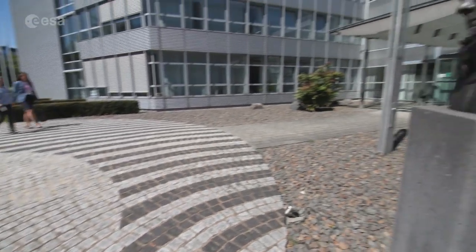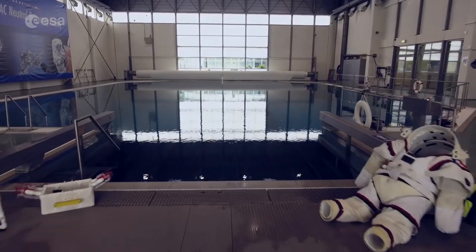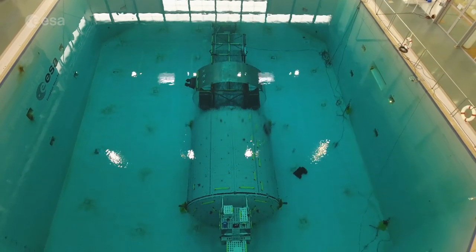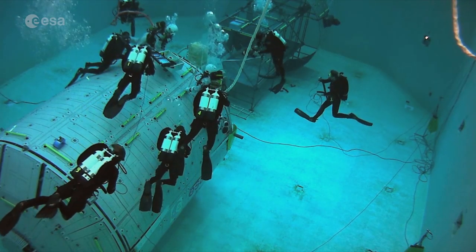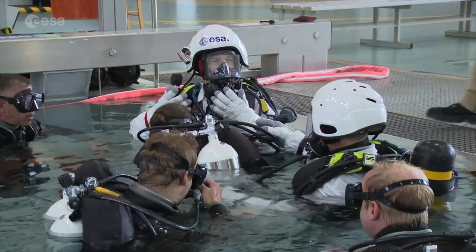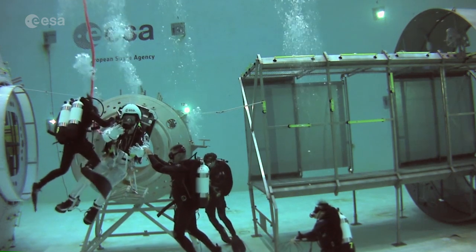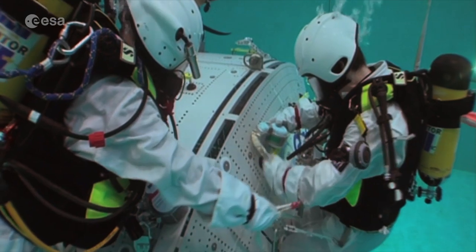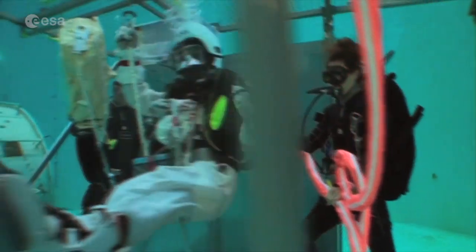Before we send our European astronauts to the US, we train them in Cologne at the European Astronaut Centre because we also have a pool there. We train them in the basics of a spacewalk using our Columbus module. We have a spacesuit analog — not a real spacesuit, not vacuum-tight — but we practice the protocol: we always have two tethers, we practice how to move outside on the station, and how to attach ourselves with our boots into foot restraints. So we've already practiced the basics before going to the US, which makes the training there way more efficient.